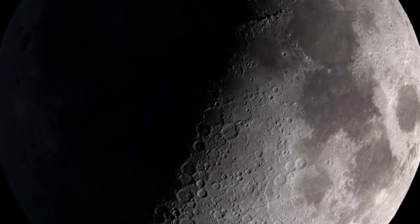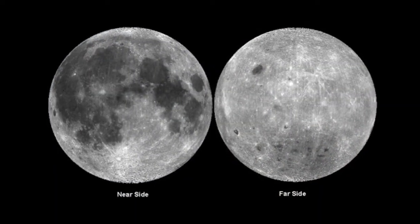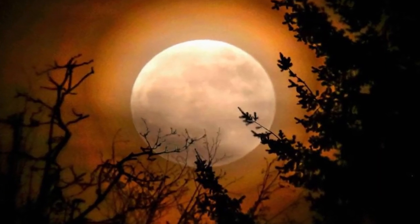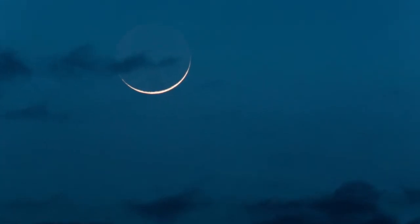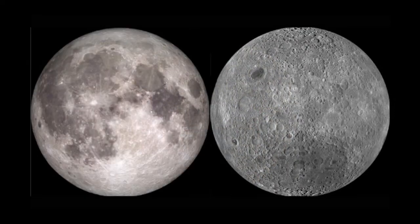It was almost immediately evident that the dark patches that make the face of the man in the moon on the near side are almost completely absent on the far side. When we see the moon fully illuminated at full moon, the far side is in darkness. And when it is new moon here, it is full moon on the far side. How mysterious is the far side of the moon!